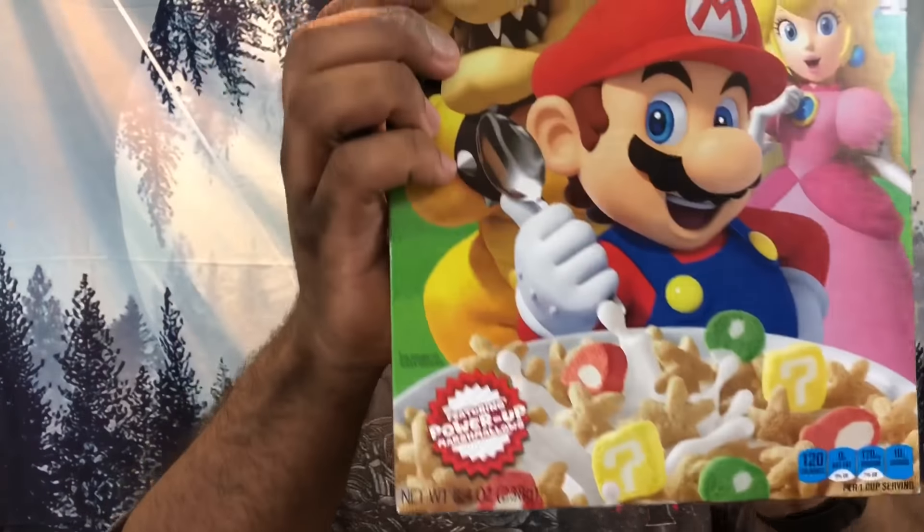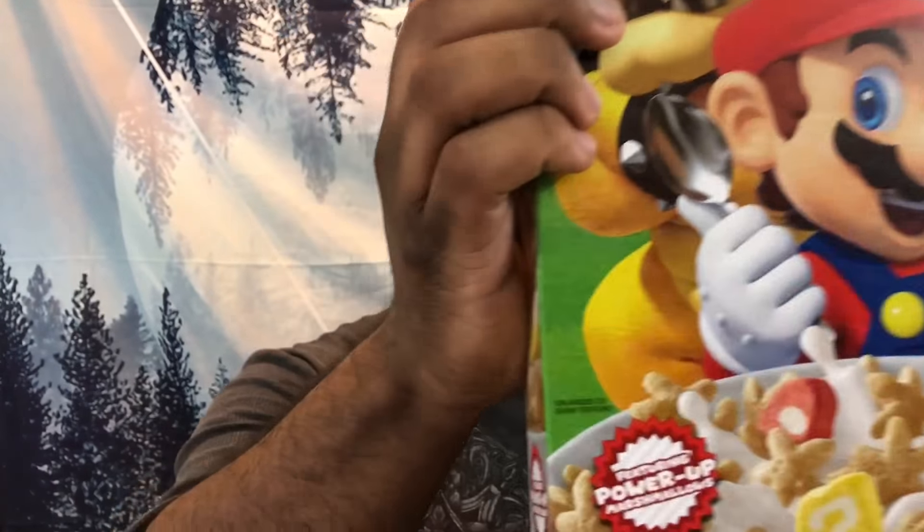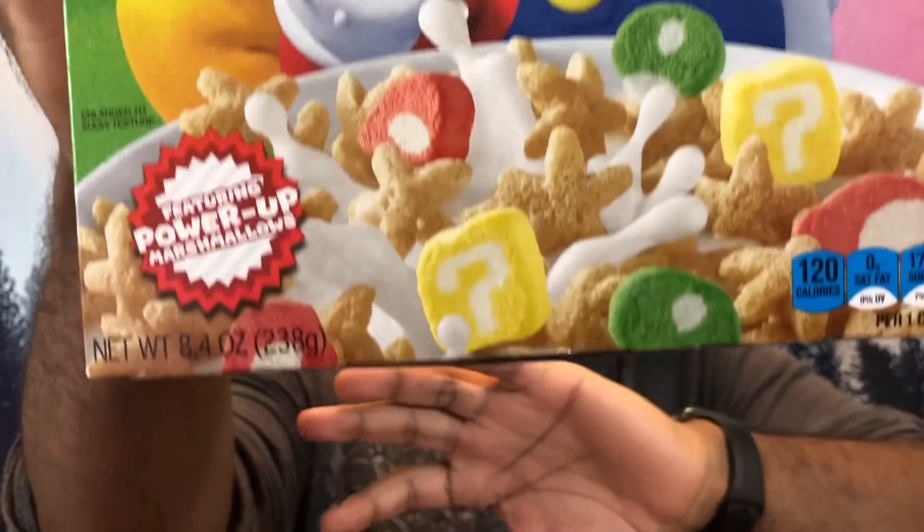It's mixed berry cereal with marshmallows, so you can see we got the marshmallows in there and stuff like that. Let me see what's the nutritional content. For one cup, there's about seven servings in here, about 120 calories — 160 with half a cup of skim milk. 2% fat. Sodium 79%, not bad.